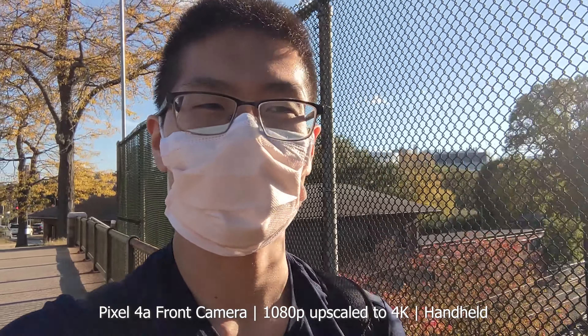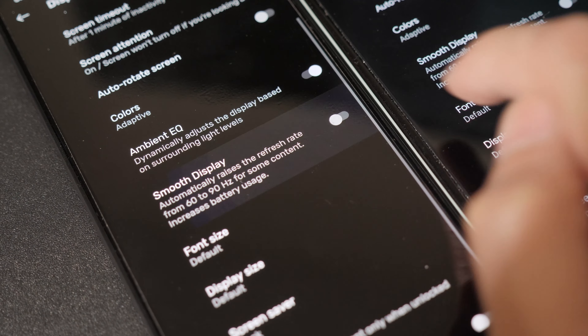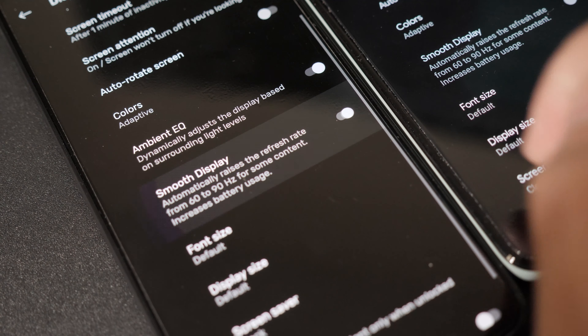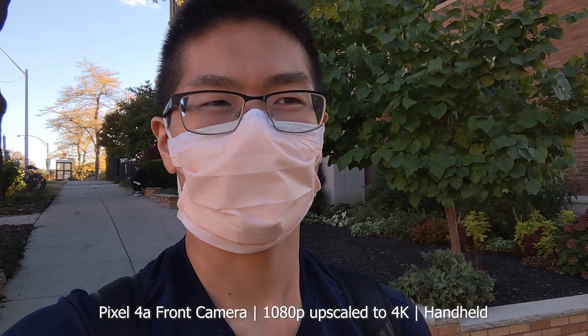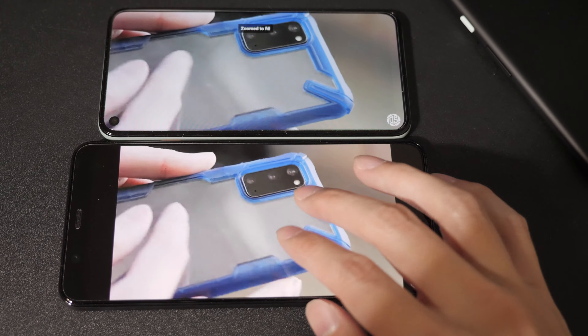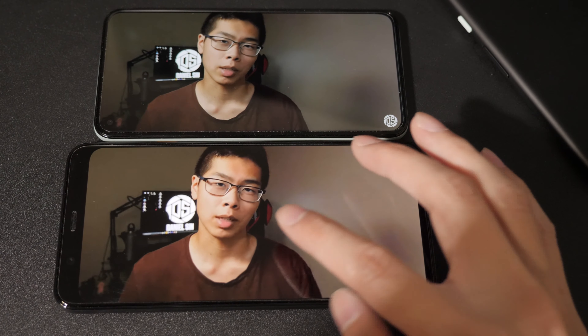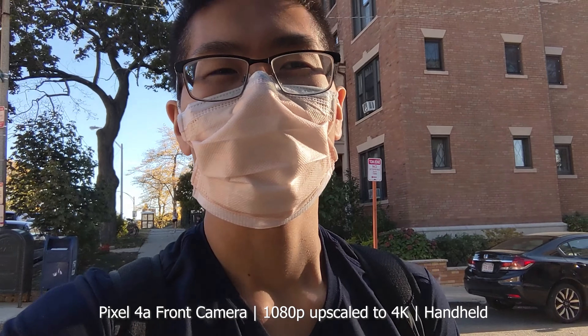Moving on to battery life — the Pixel 5 has the bigger battery, so it wins. It really depends on how you use it. Being indoors more lately, both would last me at least a day and a half, but with the Pixel 5 I think I can push it to two days. To squeeze more battery life out of the 5, turn off Smooth Display — basically turning off the 90Hz screen — something that helped me with the Pixel 4 as well.